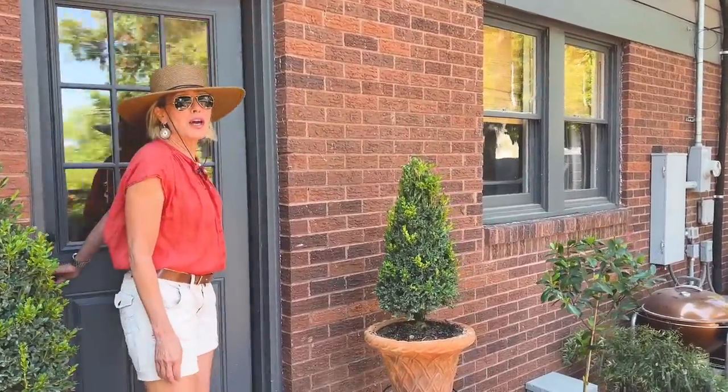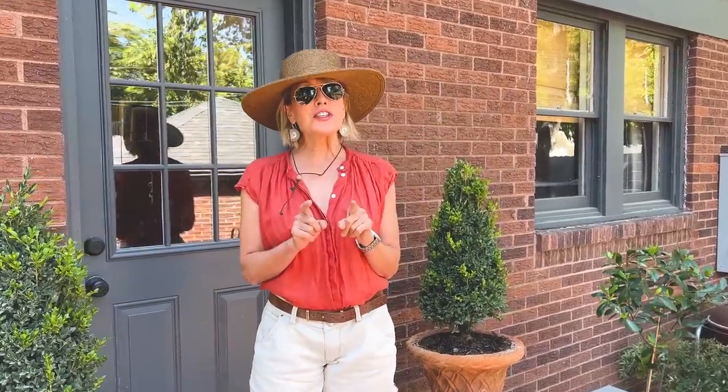Well, hello everyone and welcome to The Garden Life. You're going to see this on Sunday, but we're shooting it on Saturday and it's a big day, Stuart, because it's the beginning of college football season.